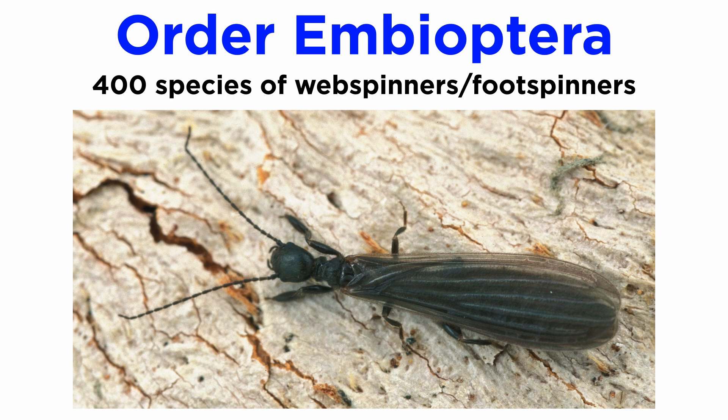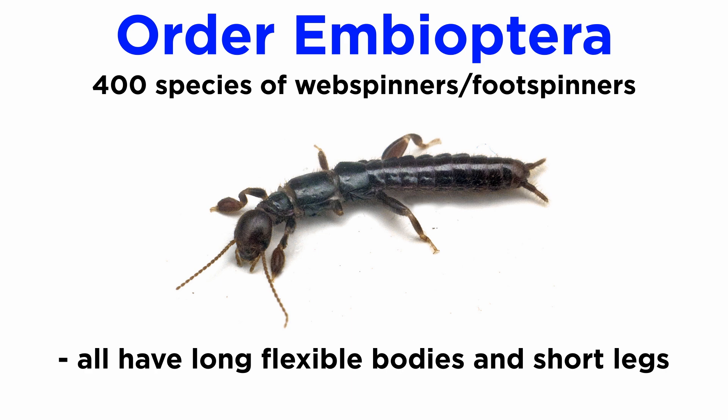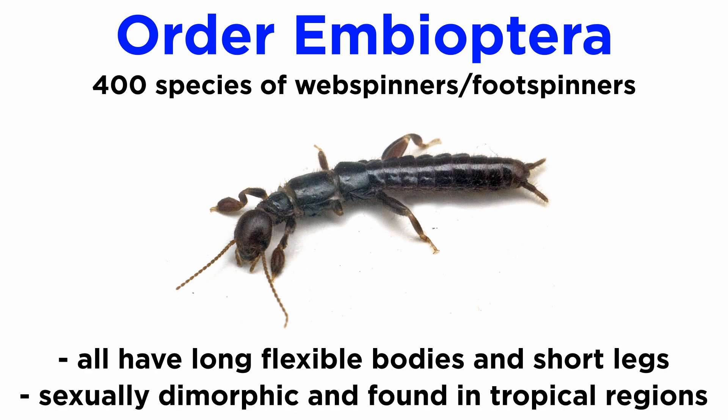Members of order Embioptera, also called order Embioidea or Embiidina, are commonly called web spinners or foot spinners, so named because they live semi-socially in galleries of fine silk which they spin from glands on their forelegs. The more than 400 described species of foot spinners are generally similar in appearance, with long flexible bodies and short legs. They are sexually dimorphic and are found mainly in tropical regions.